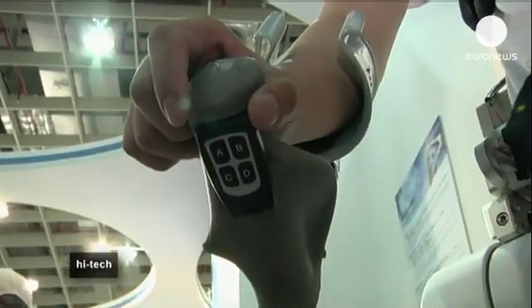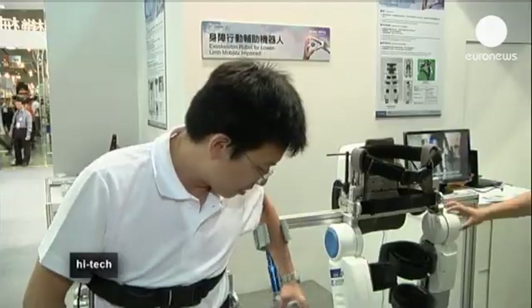These robot legs are designed for people who are paralyzed from the waist down, assisting them to get up and walk. They will prevent any further injuries that could happen if the disabled person uses other methods to move around. They have four motors — two at the hips and two at the knees — imitating the movement of human legs to assist with moving around.